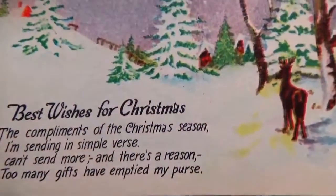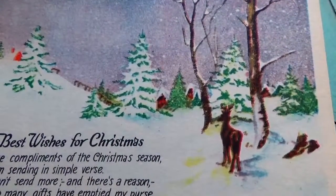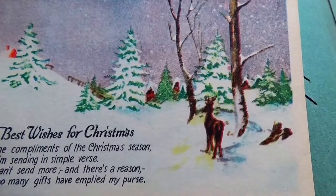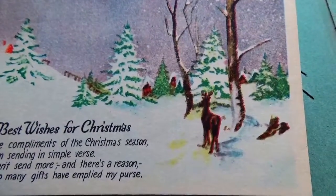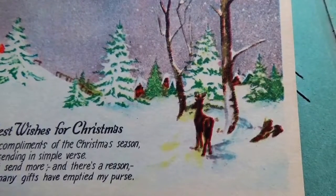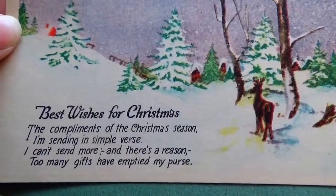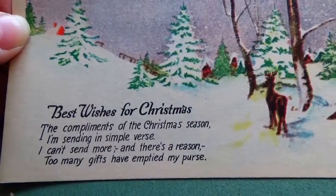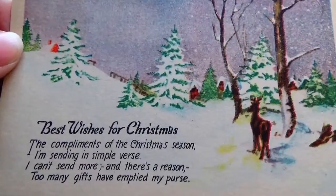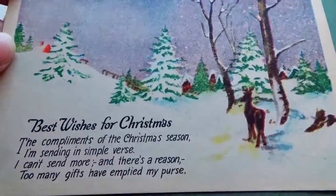Best wishes for Christmas — there you go, beautiful little deer and everything. 'The compliments of a Christmas season I'm sending in simple verse. I can't send more and there's a reason — too many gifts have emptied my purse.' That's a good one I love that one! That one's designed to bring laughter at Christmas and the best medicine is laughter.